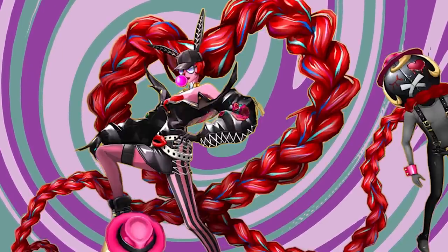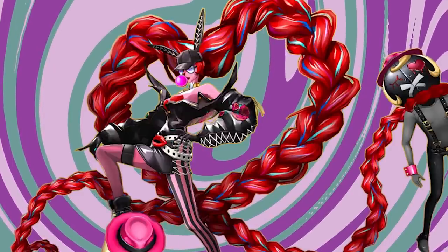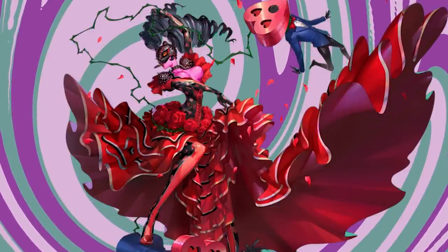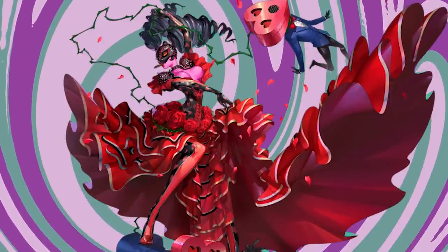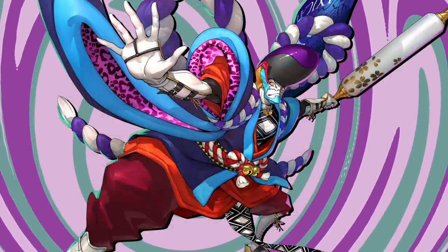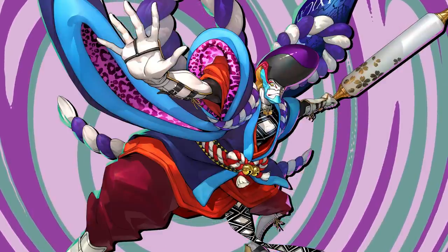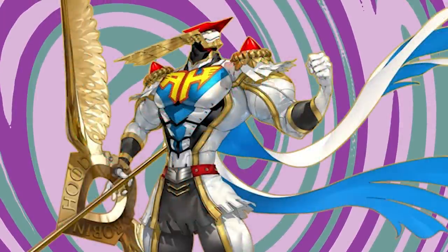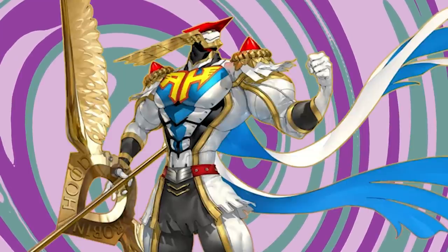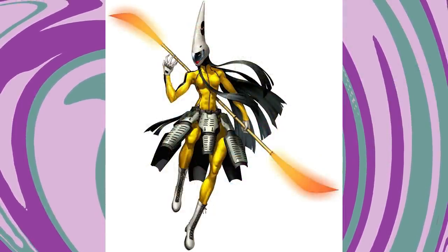By the time we get to Persona 5, the Personas start to look more like living things. Carmen, for example, is just like a human essentially. Then you have Goemon who looks really funny but still looks like a person. Persona 5 designs set themselves apart in that a lot of them just look like living things. Robin Hood has a pretty mechanical build but he sort of looks like a superhero. I also see a lot of superhero stuff with the Persona 4 designs — those are very much the most tokusatsu.